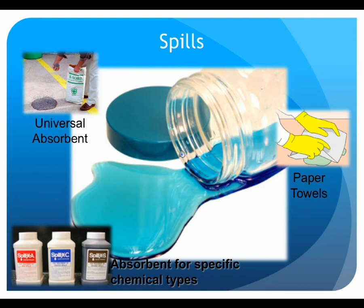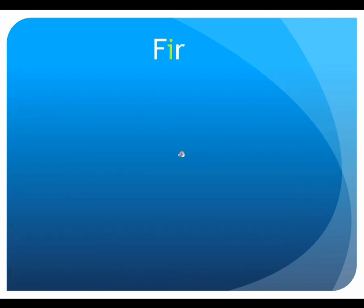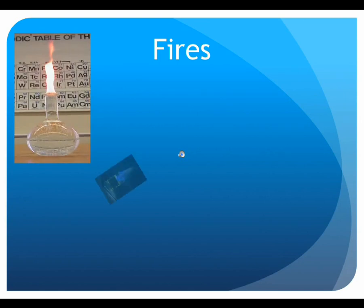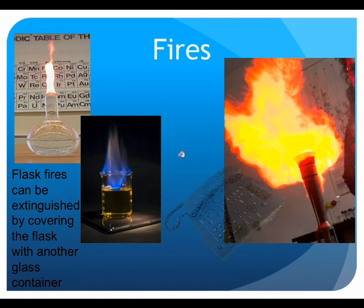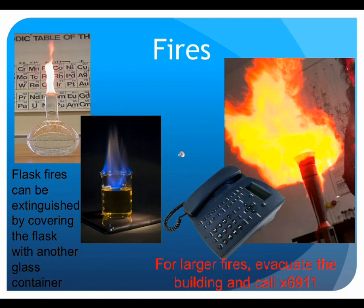Although rare, laboratory fires do occur. Small fires isolated to a single flask can be smothered by placing a watch glass over the flask. Fires on the bench top or involving more than one flask can be extinguished by smothering with sand or using a fire extinguisher located in the hallway outside the laboratory. However, fire extinguishers should only be used if the individual has been trained, has a clear means of egress, and feels comfortable doing so. Otherwise, the best course of action is to evacuate the lab, pull the evacuation alarm as you exit the building, and call extension 6911 from a safe location.